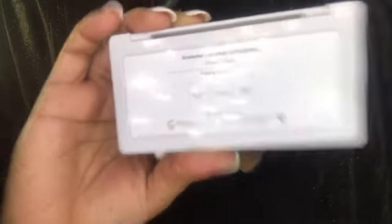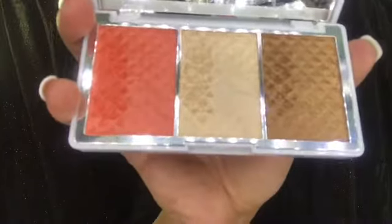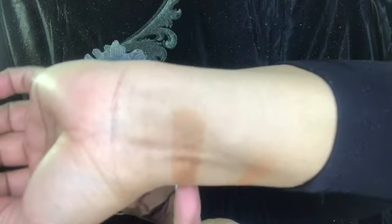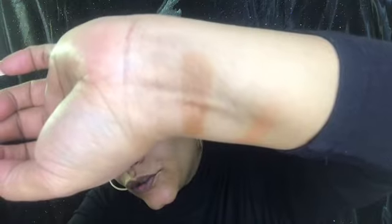The compact is called the Dreamer Bronze and Brighten Cheek Palette by Complexion Authority. It has a very nice sized mirror with 'Pure' printed on it, and you have your shades inside — bronzer, highlight, and blush.